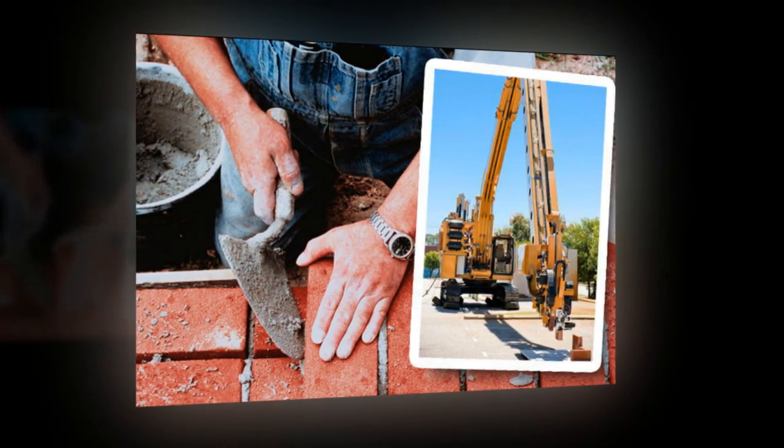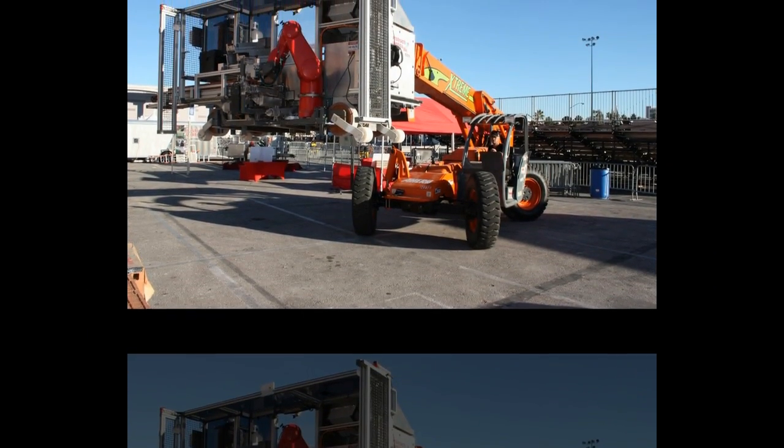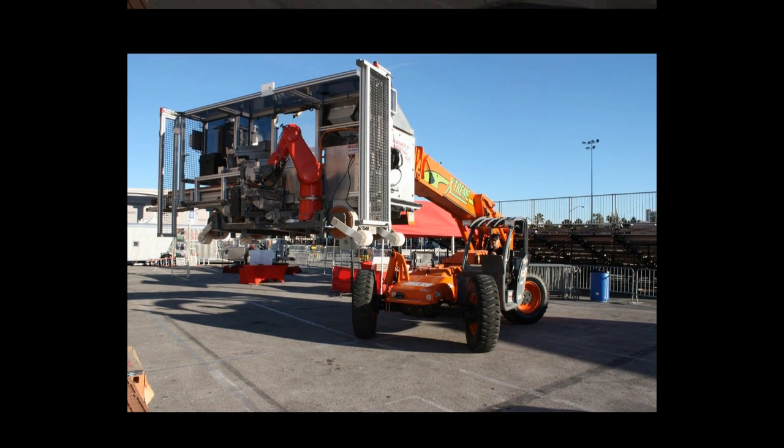But thanks to Australian engineer Mark Pivok, that could soon change. Pivok has developed what he claims is the world's first fully automated bricklaying robot, dubbed Hadrian — yes, like the wall.